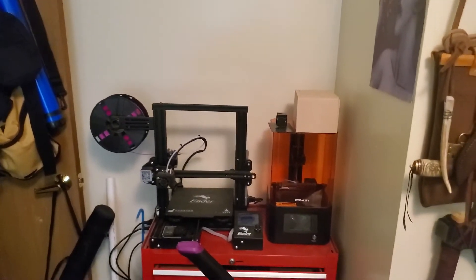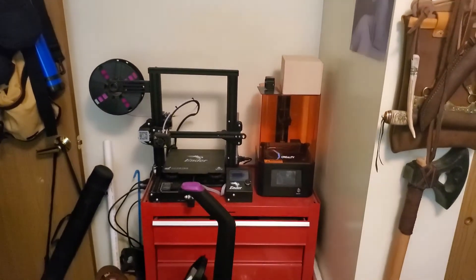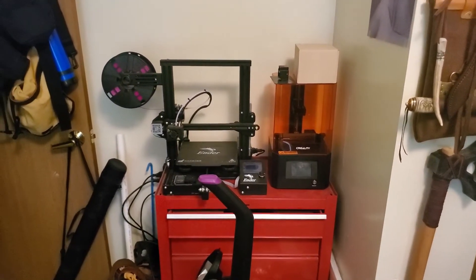The boys are really interested in 3D printing stuff, so we'll be able to actually use them and make some things.